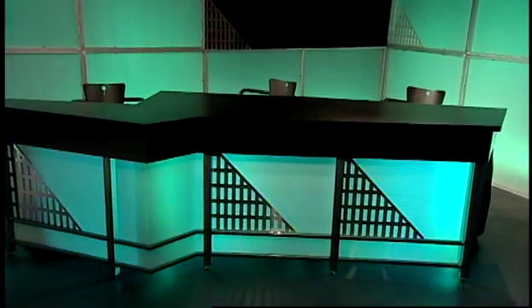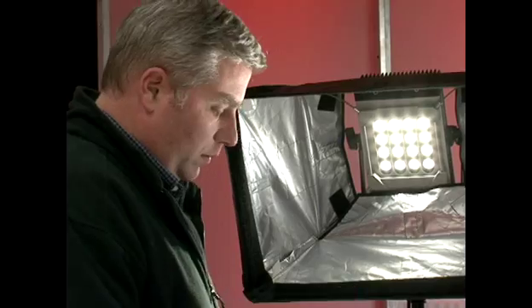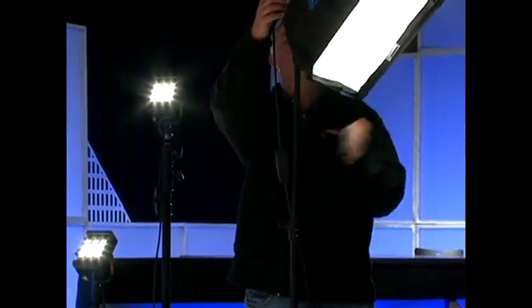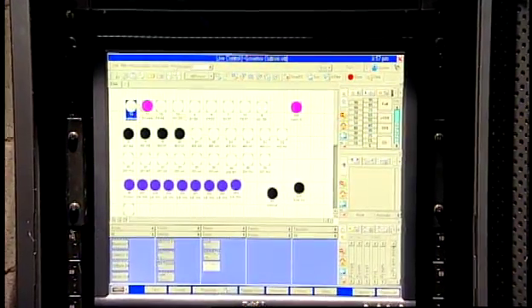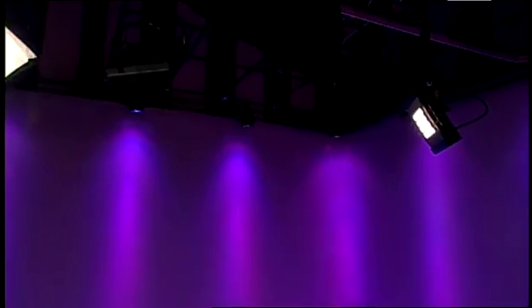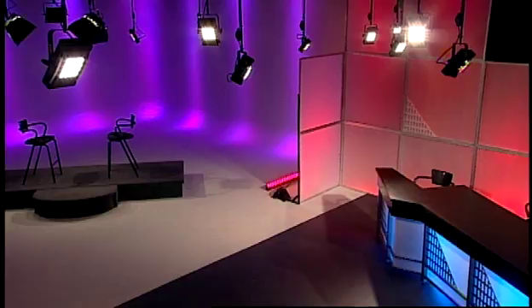Lights at the source are low voltage, which greatly reduces chances of accidental electrocution. Also, burns resulting from bulb explosions or direct contact are eliminated. Additionally, these instruments weigh considerably less than their tungsten counterparts. Potential injuries from moving lights or falling lights are greatly reduced. Finally, because the patching and dimming is controlled with a computer network, there is no more operational contact with high voltage wires to create potential arcs or electrocution hazards. This all-LED studio system was the first in any university and the first in any public television station in the United States. This studio is now on the sustainability tour of Western Kentucky University.